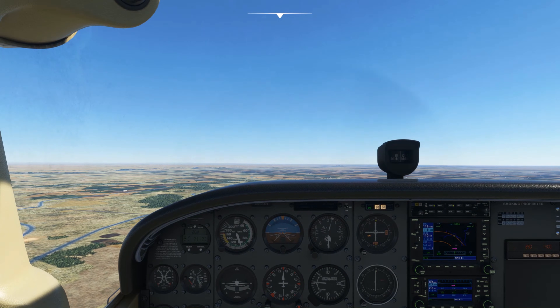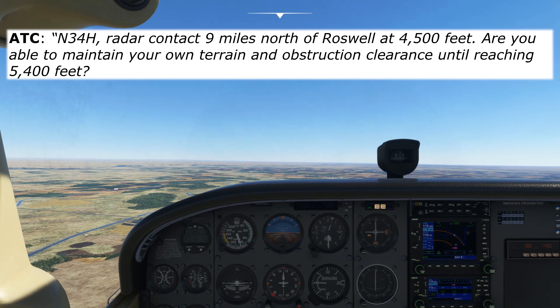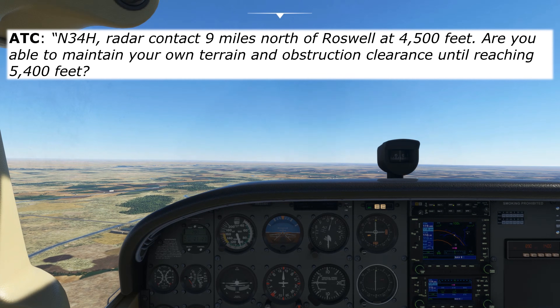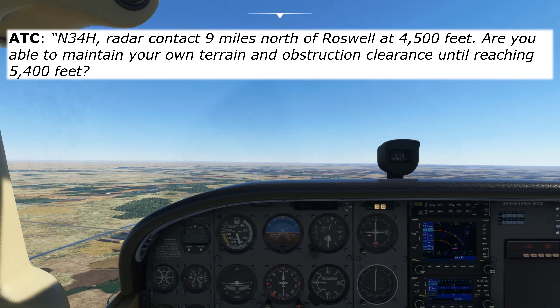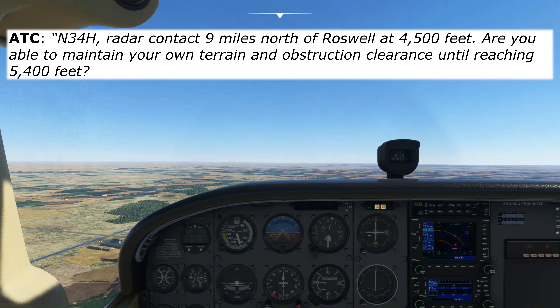Once they've identified us, the controller will say: November 3-4 Hotel, radar contact, 9 north of Roswell, 4,500 feet. Are you able to maintain your own terrain and obstruction clearance until reaching 5,400 feet? Wait — what was that last part? Can we maintain terrain and obstruction clearance? I thought that was the controller's job. Isn't the whole point of getting our instrument rating to be able to fly through clouds and not have to maintain our own terrain and obstruction clearance?